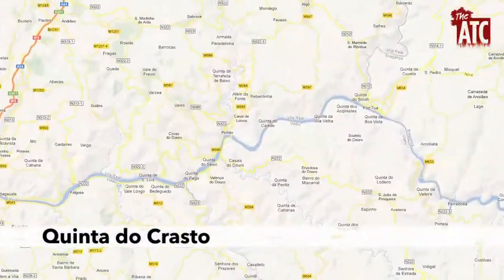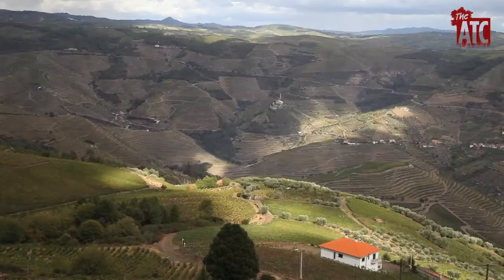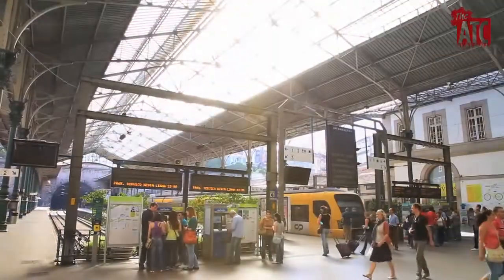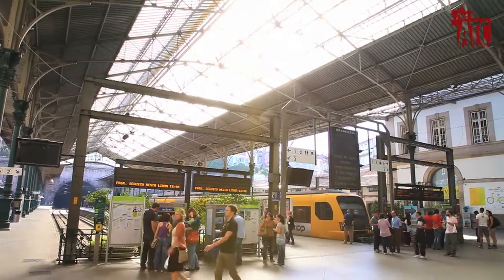A third option is to head inland to Pinhão. Here you can take boats further upriver and explore more of the dramatic views the Douro has to offer. Getting to Pinhão is fairly easy by car, or you can take the train along the riverside from Porto. Check out the train station or online for more information.